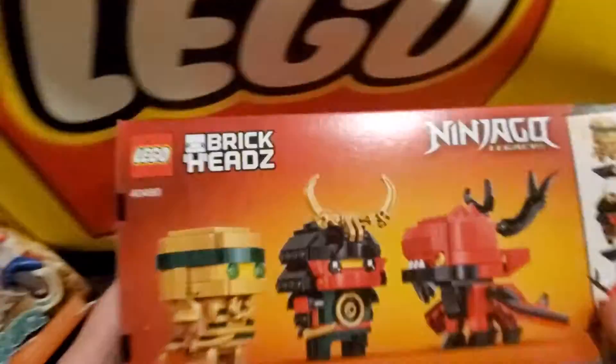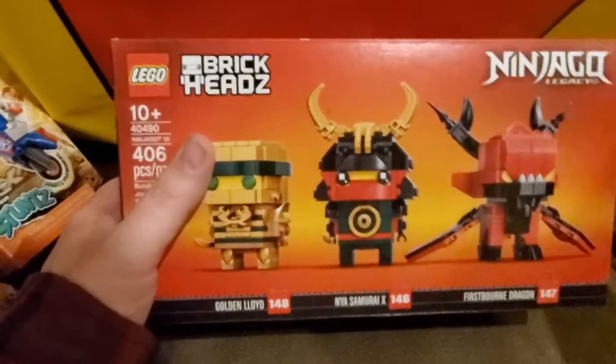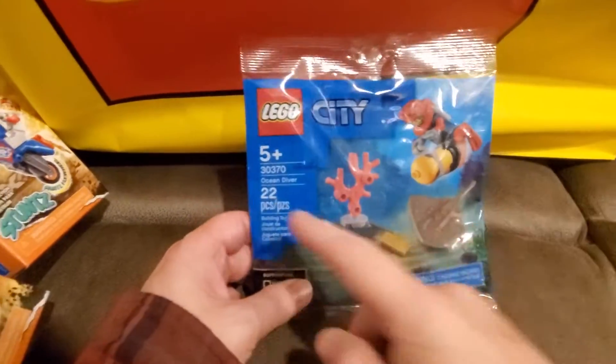I also picked up the Ninjago brick heads — that's actually the back — which is now available for purchase. It was a promo but still a purchase promo, just at a lesser price. And I think this was the promo I got for buying $40 in City, Ninjago, and something else, and I got the Ocean Diver pack, which I probably already have several of but figured I'd get another one.